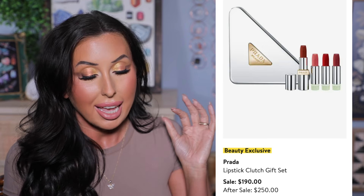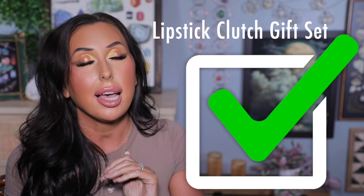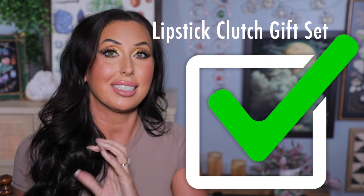This Prada Lipstick Clutch Gift Set is $250 regular price and going to be on sale for $190. I am actively talking myself out of this because I do not need it, but I want it. There's something so luxurious and giftable about it — I'm telling myself it does not need to be a gift from me to me. You get one refillable lipstick case and four matte finish lipsticks in a triangle Prada clutch. It just looks so pretty. Please tell me I don't need it!